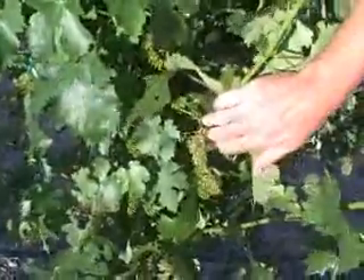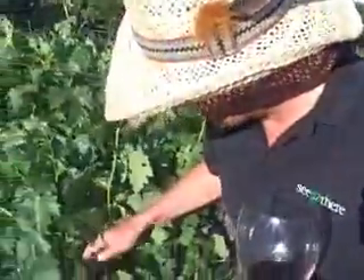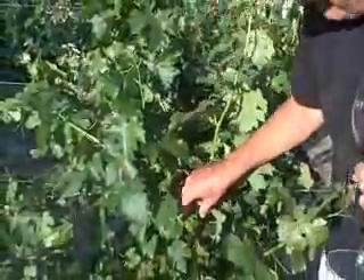You'll also notice in here that we're starting to get a little bit of bloom. This is when the little berries, the little clusters, start to blossom. And it smells so sweet — you just can't believe what a wonderful little smell it is. Almost an orange essence kind of a smell.